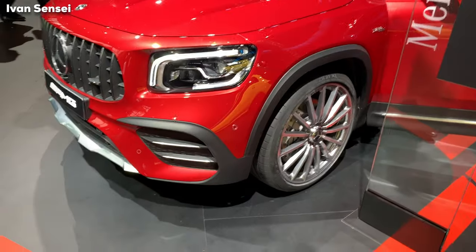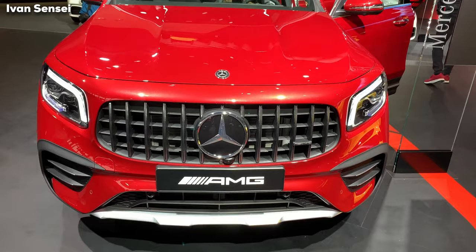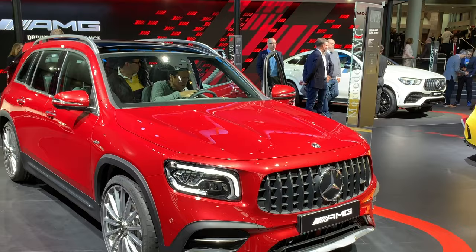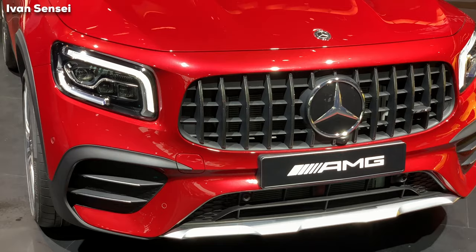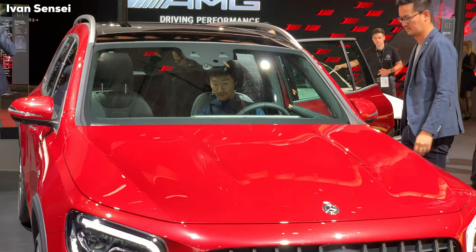Hello guys, Ivan here, and this is the all-new Mercedes-AMG GLB 35 4MATIC. This is the biggest car in the compact class of all-new Mercedes-Benz and Mercedes-AMG vehicles — the biggest in the smallest compact class. It's on the same platform as all compact-class AMG vehicles, sharing the same 2.0-liter engine, but with the practicality of a larger car. In this video I'll show you the exterior, interior, and everything I thought when I saw it for the first time at IAA Frankfurt Motor Show.